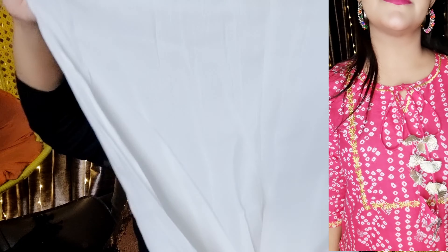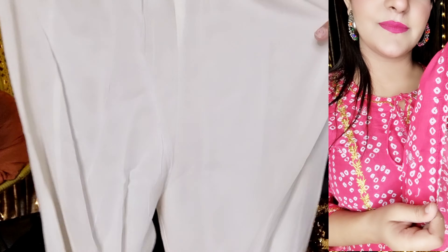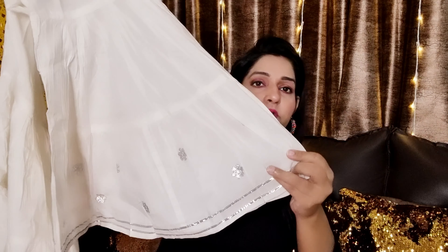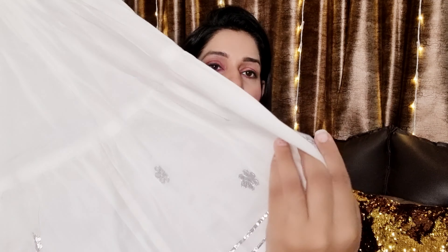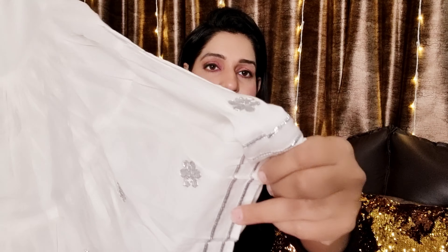You can tie the dory on the bottom. There is also elastic here, and you can tie it on the side. This is a medium size. It has gotha detailing on the side. This is semi-party wear.